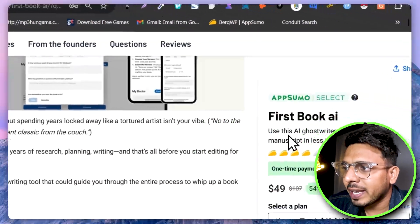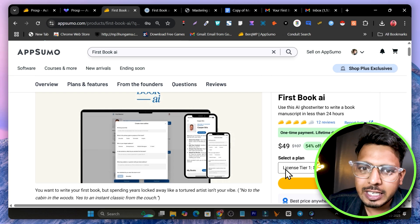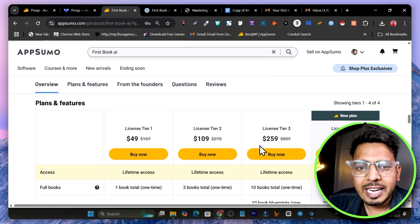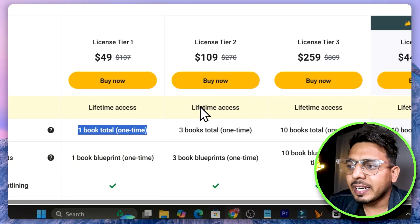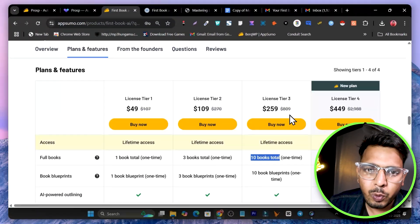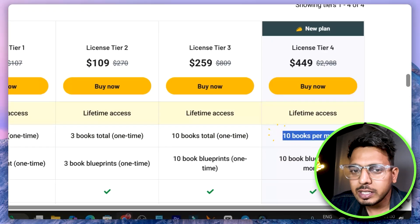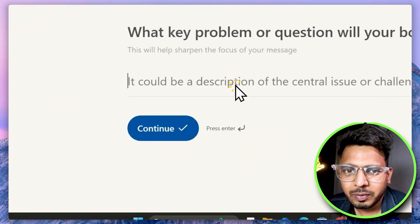I used FirstBook.ai to create this. They're back again on the app with a lifetime deal. If you're a previous user wanting to upgrade, or buying a new account, this is the right time. Looking at the plans and features, they've now added a new Tier 4 plan. In Tier 1 you can only create one book total, Tier 2 gives you 3 books, Tier 3 gives 10 books total — once you hit that limit you need higher credits. But the new Tier 4 plan lets you create 10 books per month, which is a really affordable new option.